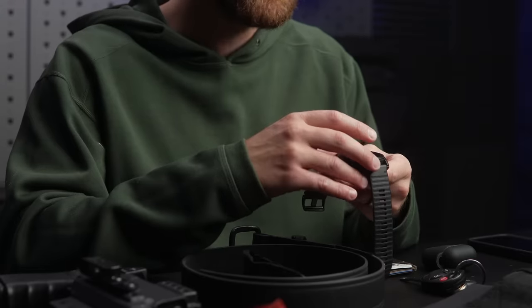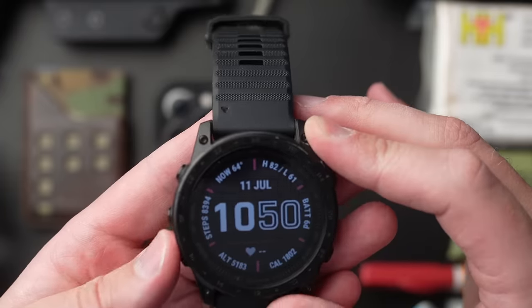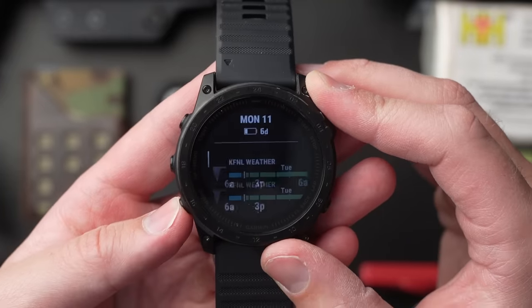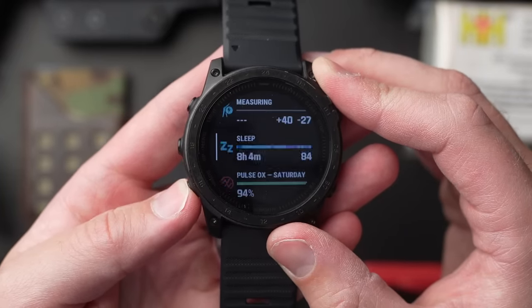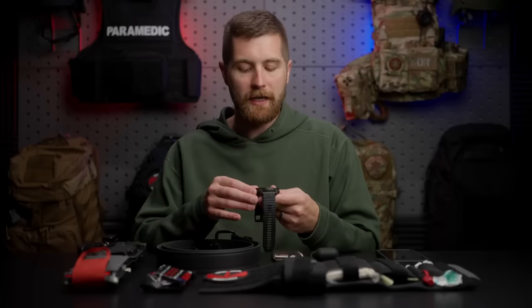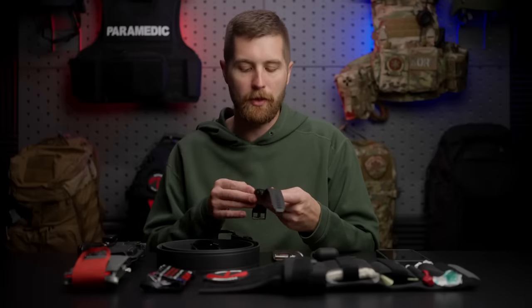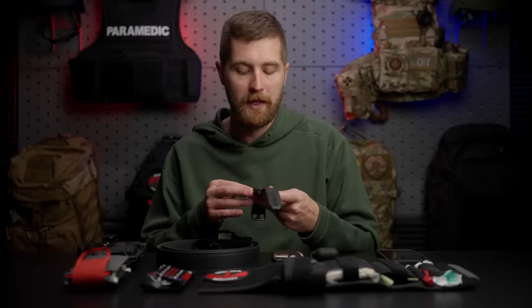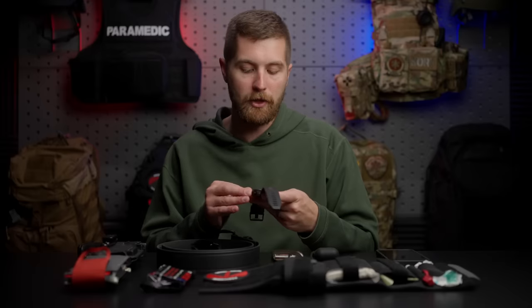First and foremost, it has all your normal tracking stuff — I can track activities like my run, treadmill runs, bike, strength training, all of that. It does a really good job of tracking all of that information for me. It even has a little tactical widget where if you're doing drills with the SWAT team, I can throw that on and see how far I've moved, how many calories I've burned. Is it really necessary? No, but I really enjoy it.